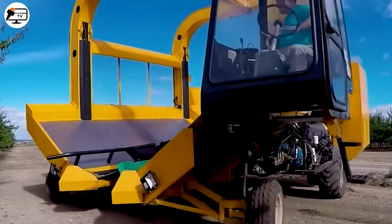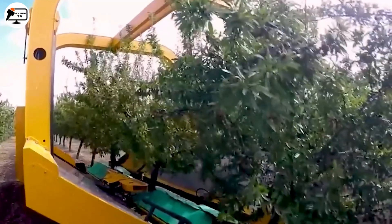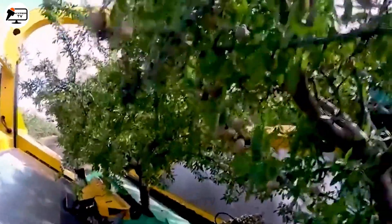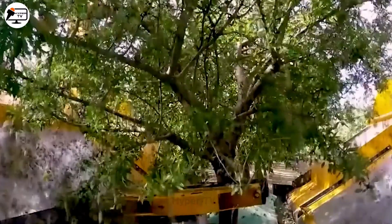Meet a German-engineered machine designed to harvest almonds and chestnuts. With its advanced design, it can gather numerous plants within minutes. The machine shakes the almonds free, collects them in a storage compartment, and then screens them meticulously.